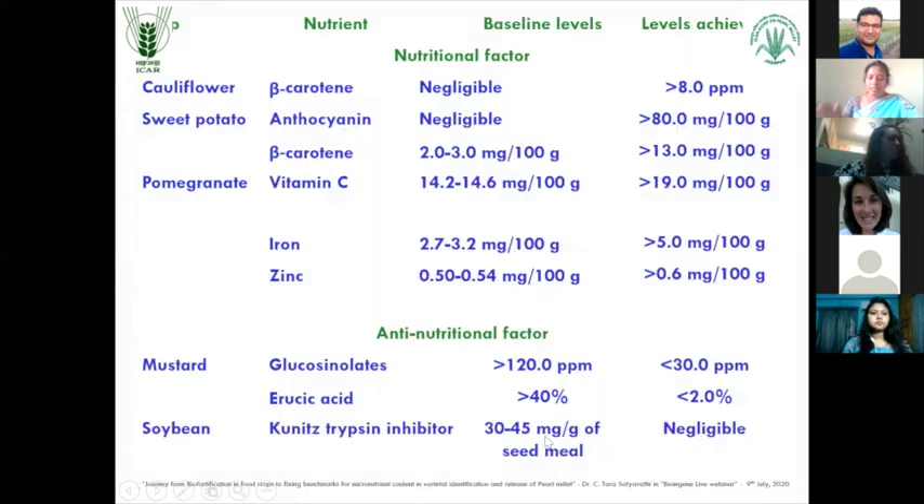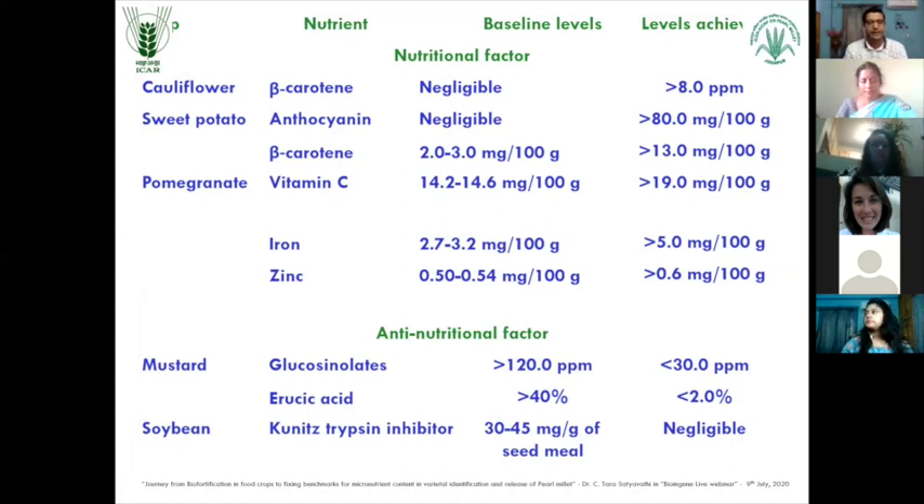So this is all about the different kinds of biofortification taken up in different crops. Now I am coming to the topic of millets or pearl millet. Before I go directly into pearl millet, many people confuse millets. They think that sorghum, pearl millet, small millets - everything is called millet. But there are different kinds of millets.